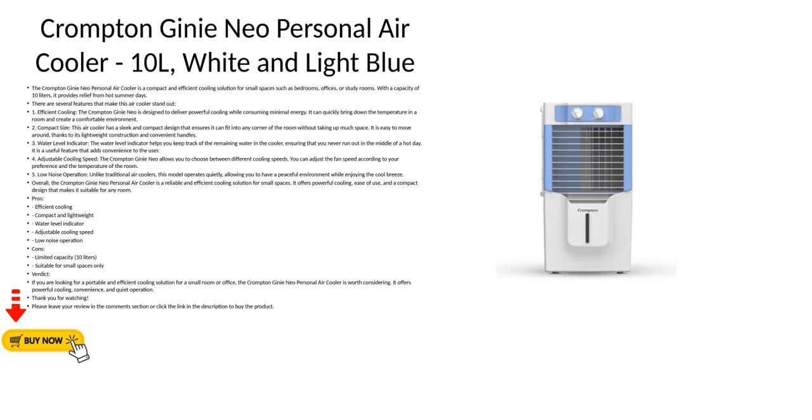Pros: Efficient Cooling, Compact and Lightweight, Water Level Indicator, Adjustable Cooling Speed, Low Noise Operation. Cons: Limited Capacity — 10 Liters — suitable for small spaces only.